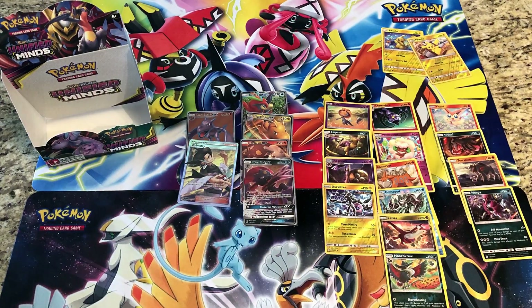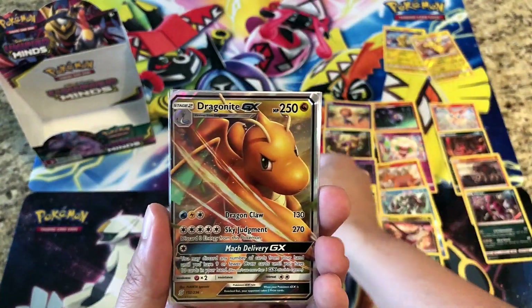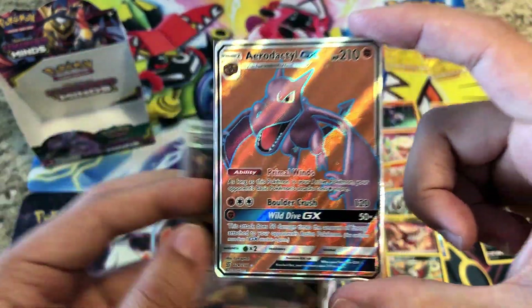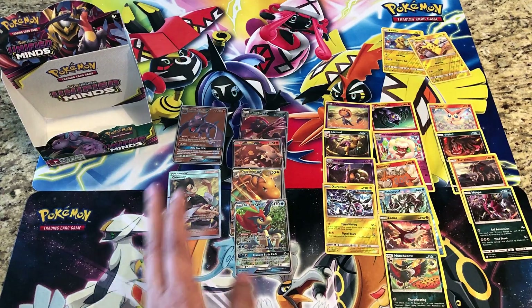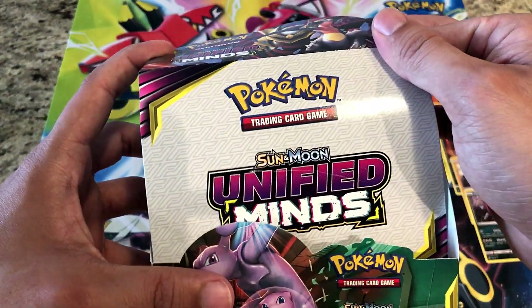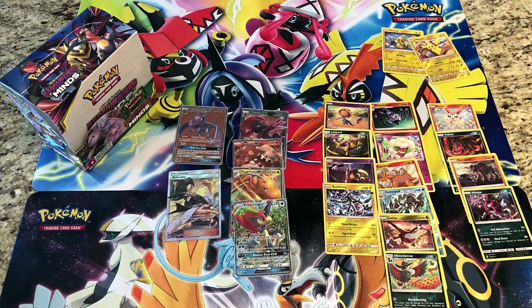We did hit the six GX hits — not the best GX's, but that's okay. We got Weavile GX, Heatran GX, Dragon Knight GX, Keldeo GX, plus a Full Art Grimsley and Full Art Aerodactyl GX. We also got lots of rare reverse holos and a couple of holo rares. Hopefully you guys enjoyed this Labor Day special Unified Minds booster box opening. Next Monday we'll be back with Mystery Pack Monday — happy holiday Monday, hope you guys have a great day!